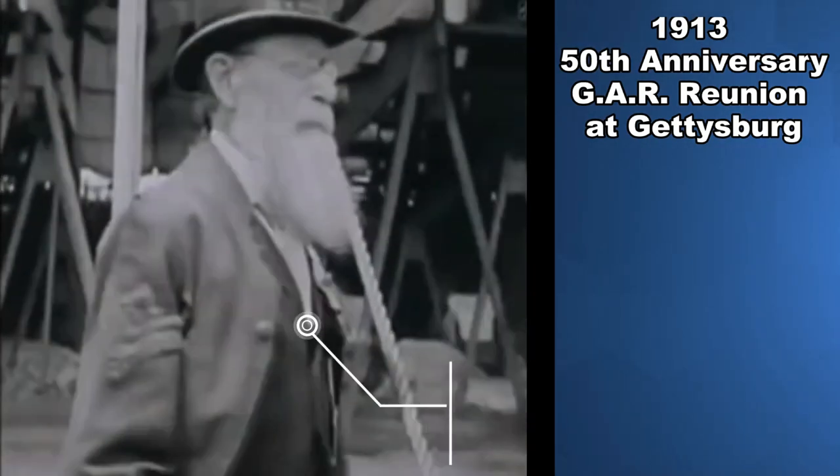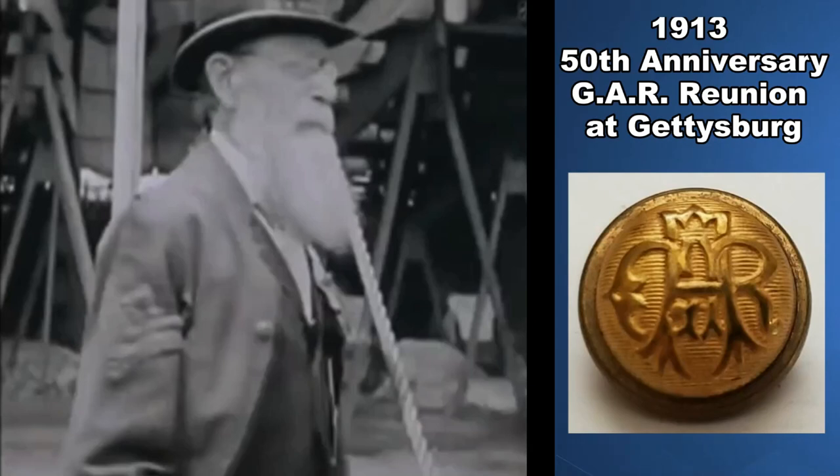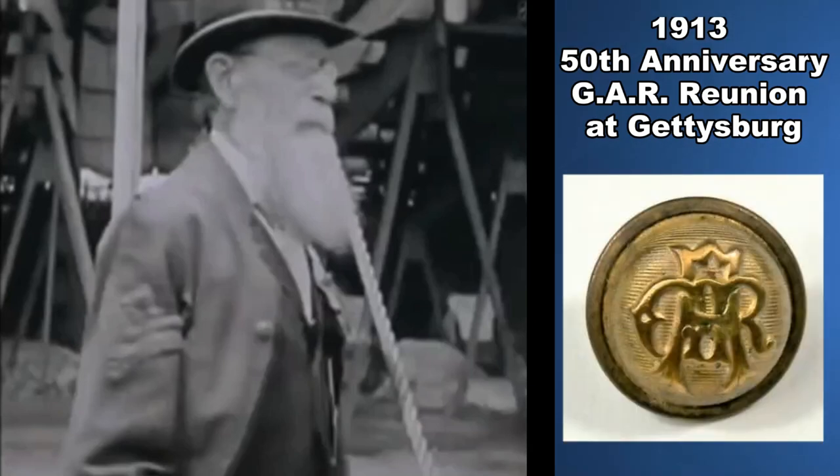Other items that you can find would be buttons off of the uniforms, whether they'd be vest-sized buttons, jacket-sized, or cuff-sized. Some of them would also go on their kepi as well.